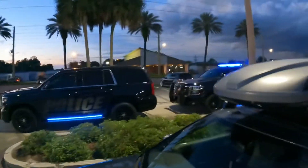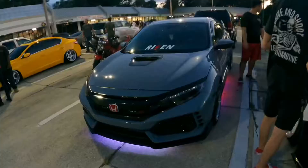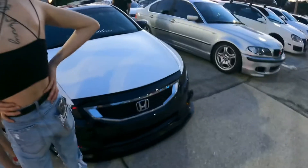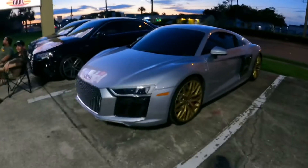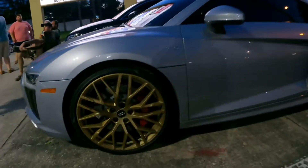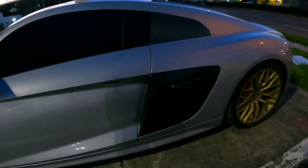Police out here. Beautiful gray. We have a nice little R8 out here. Gold rims. Planks are nice. Got some carbon fiber.